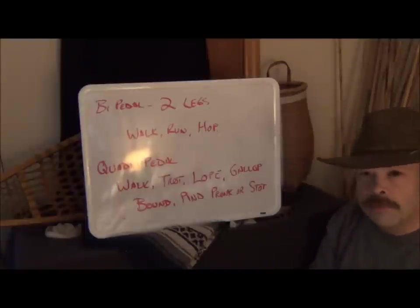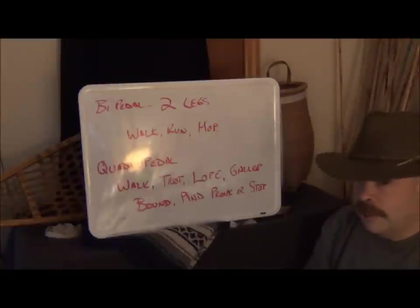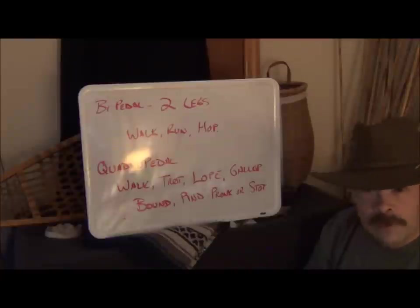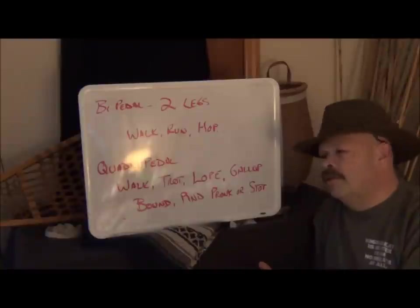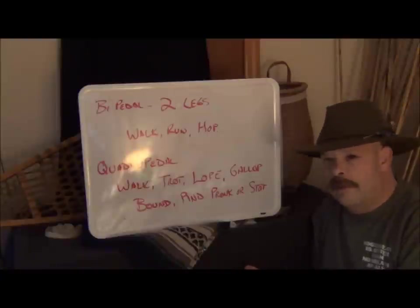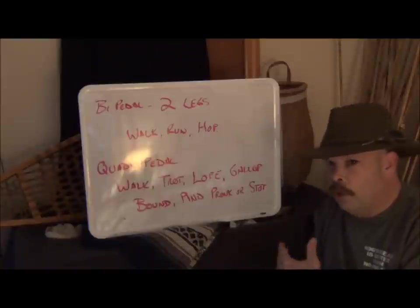Now let's talk about two terms you should know. One of them is digitigrade — when we talk about an animal that is digitigrade, it means that animal usually walks on its toes. The best example is the dog family and the cat family. Then we have plantigrade — examples are humans, raccoons, and bears — and essentially that means you walk on your soles.